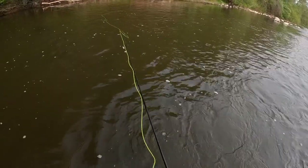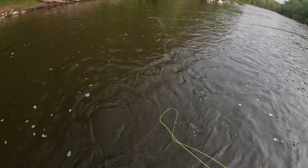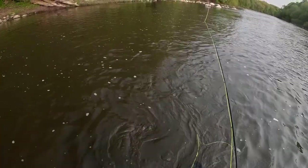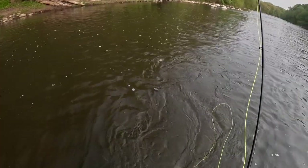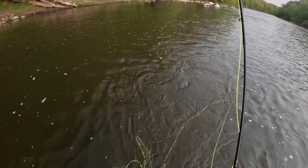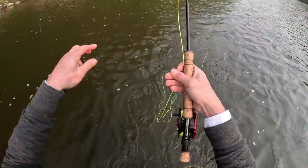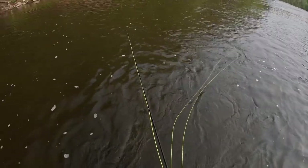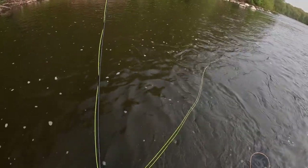That looks like a nice pocket right in there — come on, let's eat. That was huge — broke my line! Big old pike must have been sitting there. That was a big hefty fish. Look at that — clean break off. I love that fly, I was catching everything on it, and a big old pike probably just broke me off.